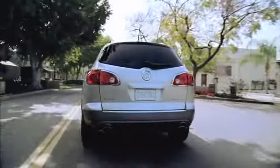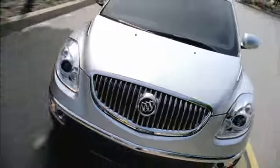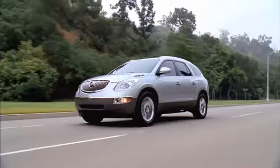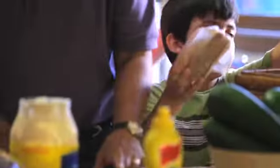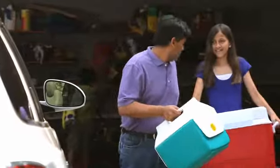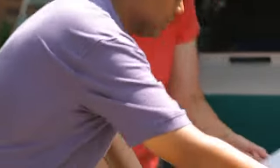The inspiration for the Enclave came this way — I do a lot of customer clinics. We actually invited employees and families to come in. In fact, my own family participated in this. You let them sit in the vehicles, let them use the seats, flip and fold the seats, move the seats out of the way.